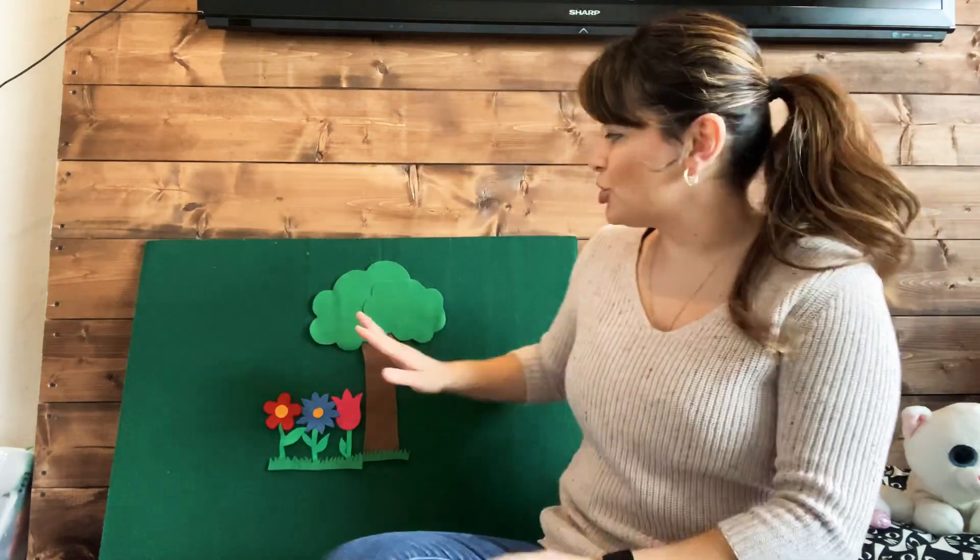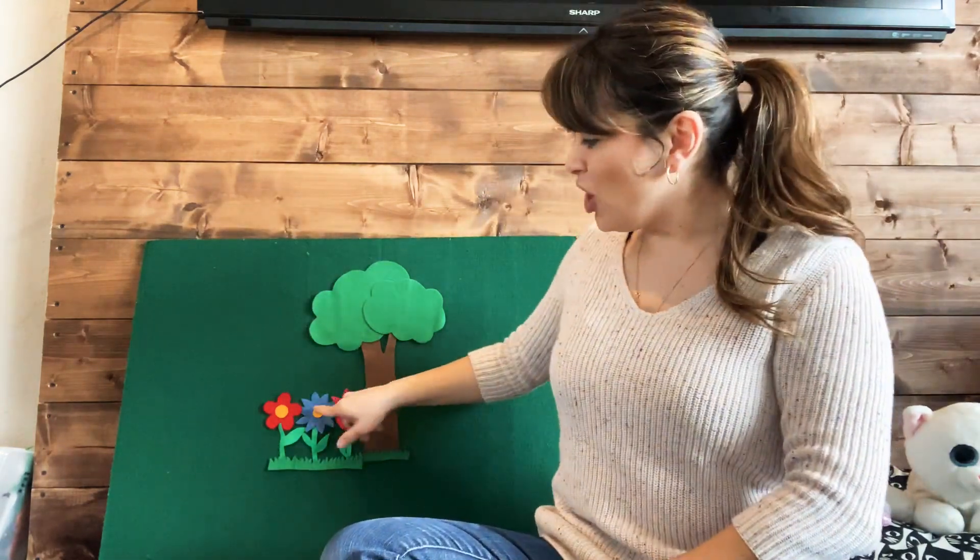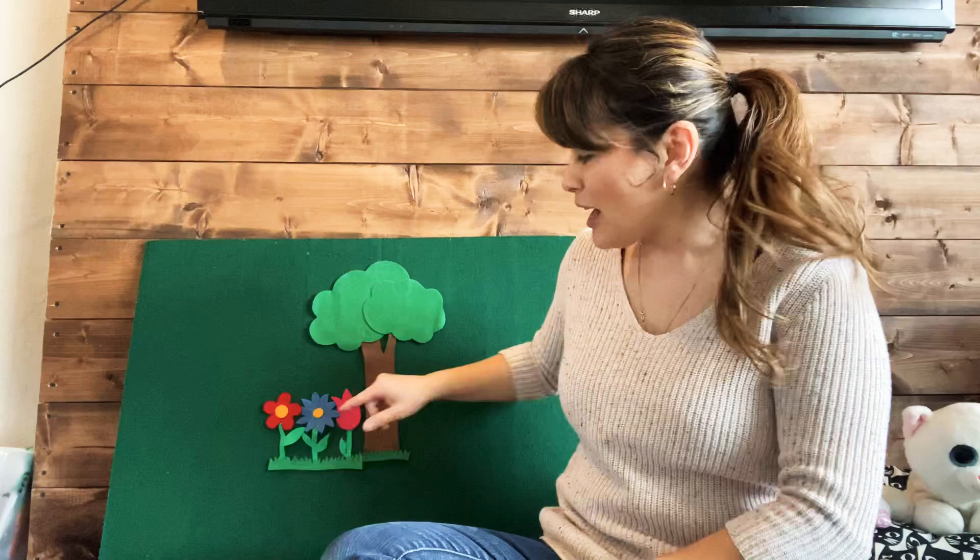Hi friends! So we've been talking a little bit about springtime and how everything is now starting to turn nice and green, and you're going to start to see some flowers. I know you're all going for walks with mommy and daddy and you can see lots of flowers starting to bloom and come out.